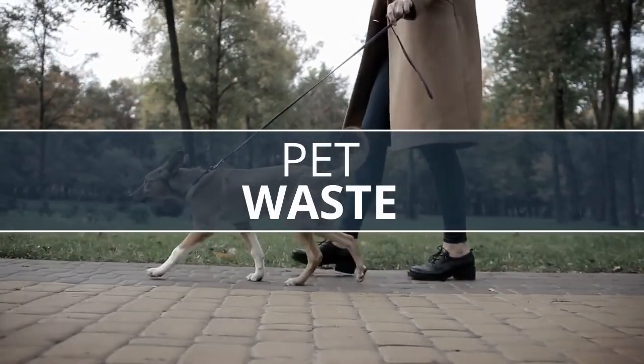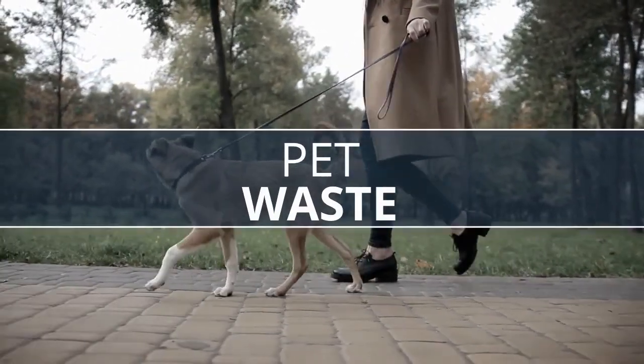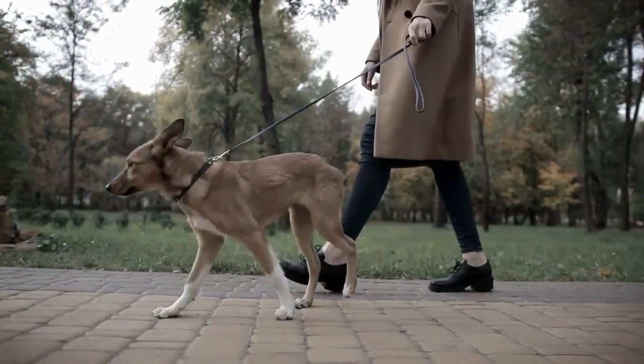Pet waste: when you don't pick up your dog's poop, this puts bacteria into our streams, which can be harmful to our health.